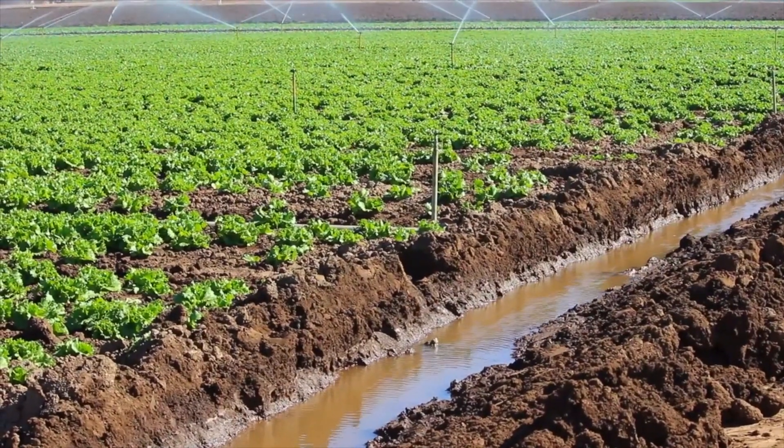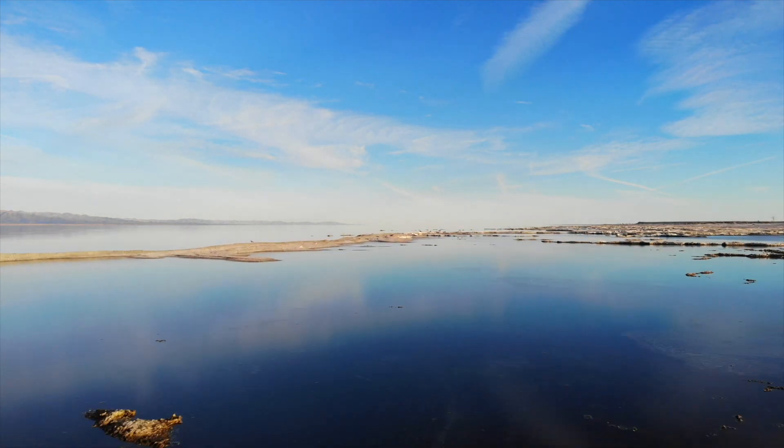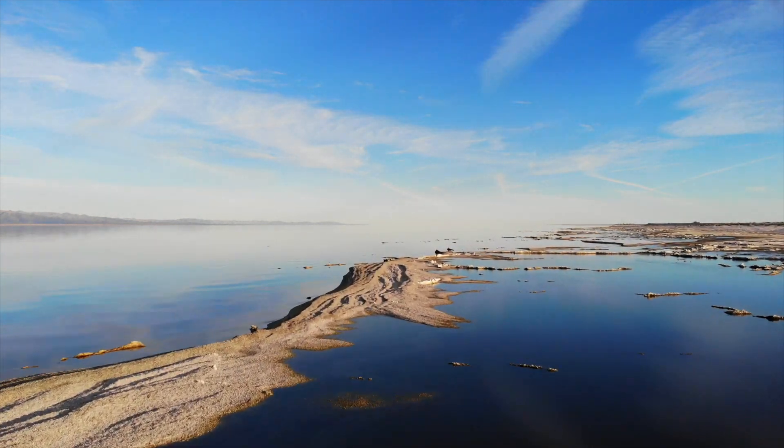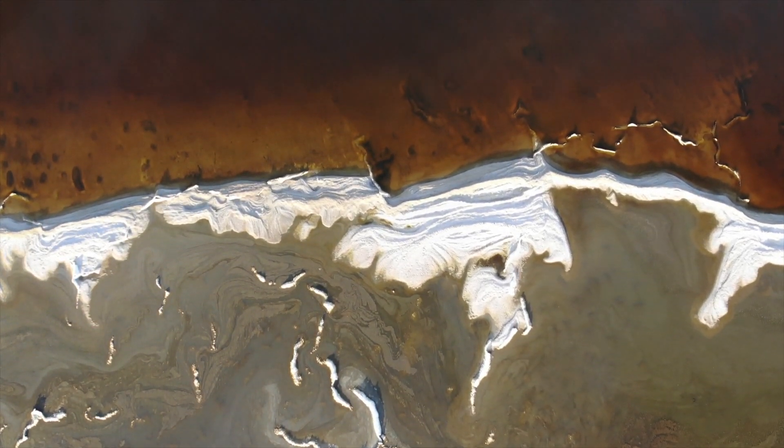Once those waterways make it into bodies of water such as lakes, rivers, and oceans, they create algae blooms which actually starve the fish of oxygen. So the fish are dying. On the other hand, farmers aren't really seeing those same results as they used to when they used those chemicals decades ago.